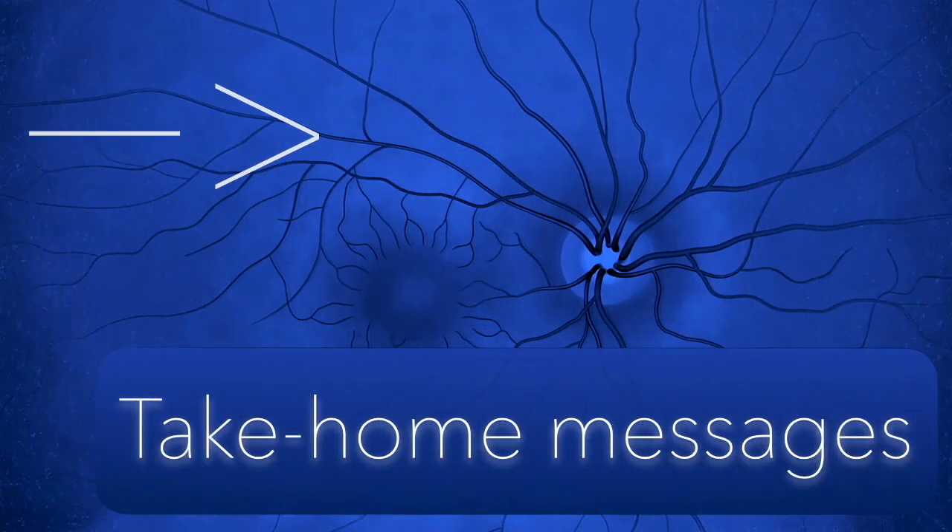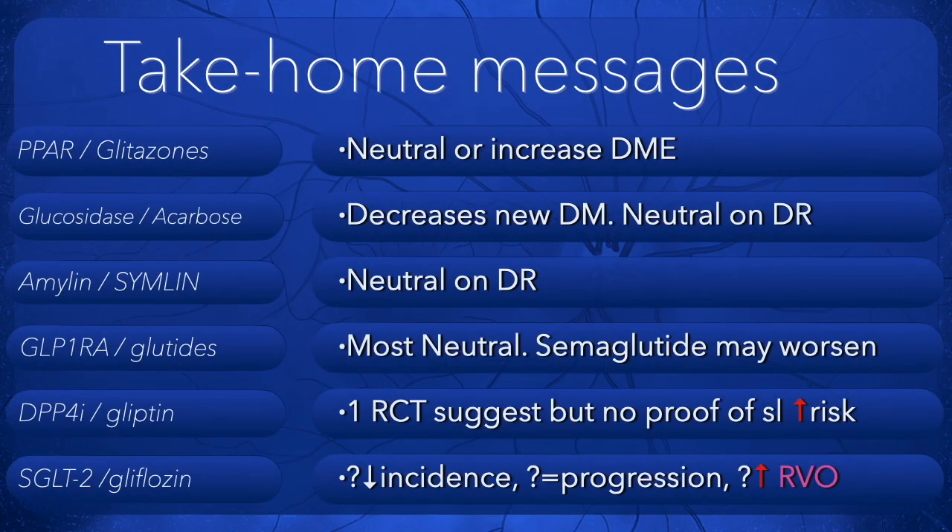Take-home messages: Glitazones may be neutral or may increase DME. Acarbose may decrease new diabetes mellitus diagnoses but is neutral on diabetic retinopathy. Amylin is neutral on diabetic retinopathy. GLP-1 receptor agonists — most are neutral, but semaglutide may worsen retinopathy. DPP-4 inhibitors — there is a suggestion but no proof of a slight increase in risk. SGLT2 inhibitors — there is a suggestion of decreased incidence, equal progression, and possibly an increase in retinal vein occlusion.